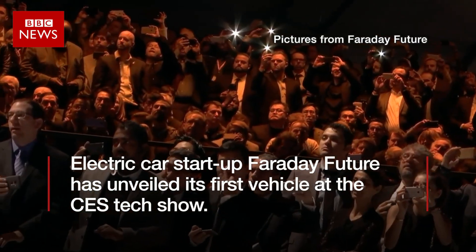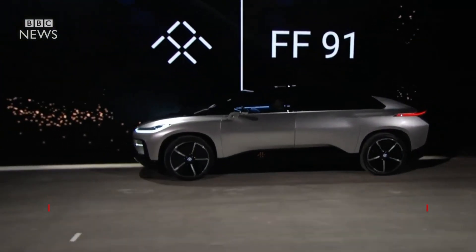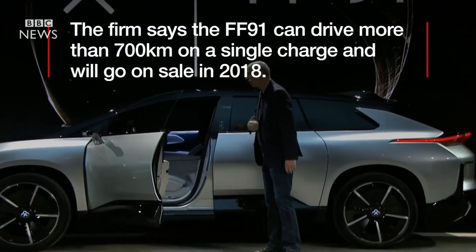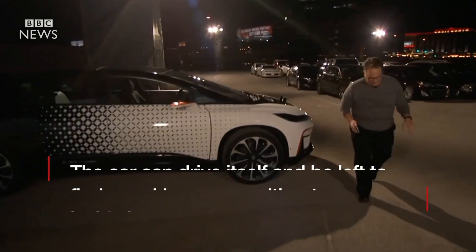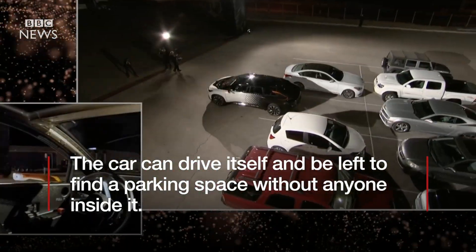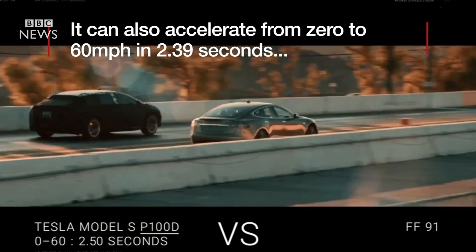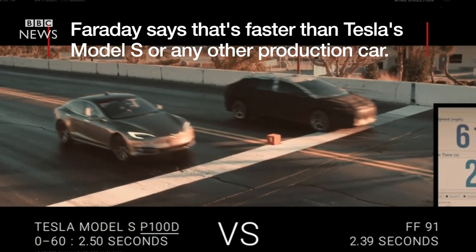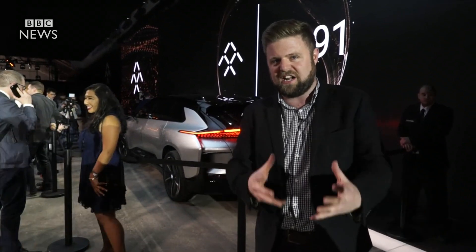Thank you for joining us. Last year at CES, Faraday Future showed us just the shell of a concept car, not an actual vehicle.